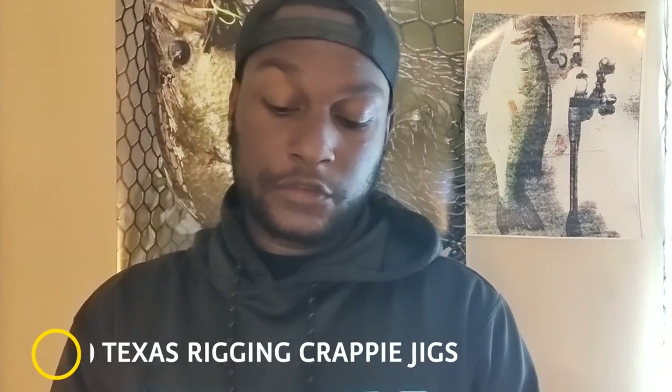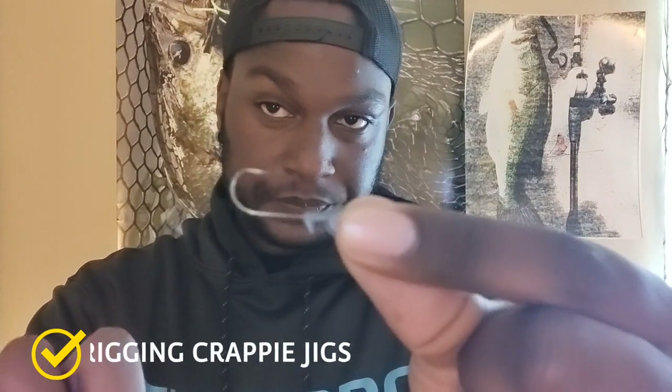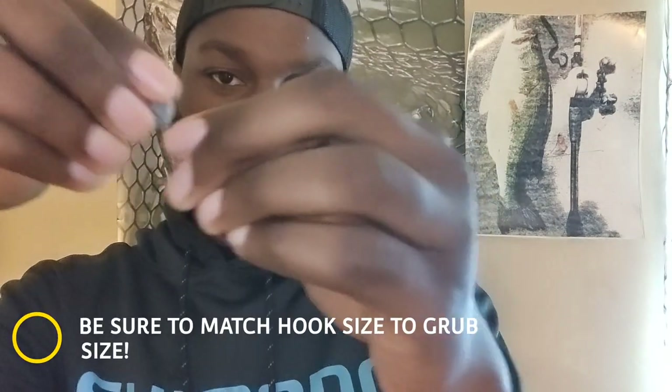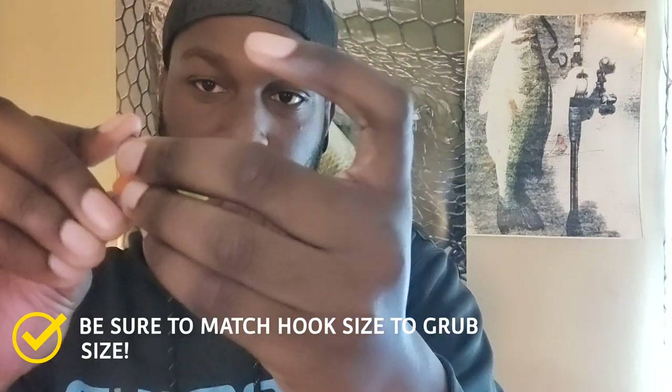Tip number three — this is something really cool that I don't think anybody's ever shown you before. You can take a little light wire crappie jig head, grab it from behind the keeper with a pair of pliers or just your fingers, and bend it at a 45-degree angle. Then take a grub, stick it in the head, hook it out, put it up onto the keeper, and turn it around — and you can actually Texas rig a crappie jig, just like how you would for bass.